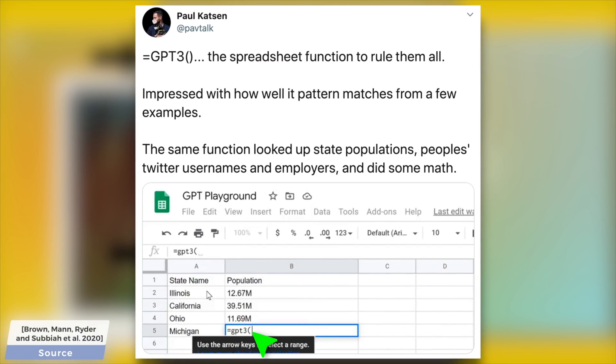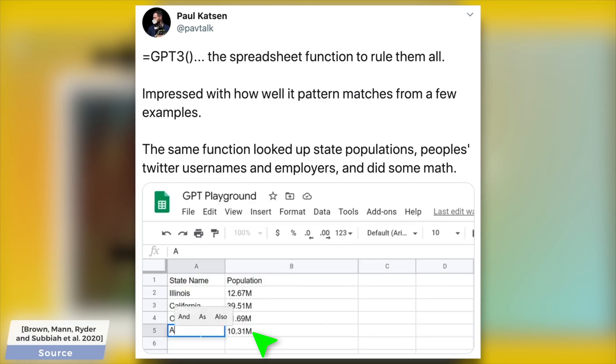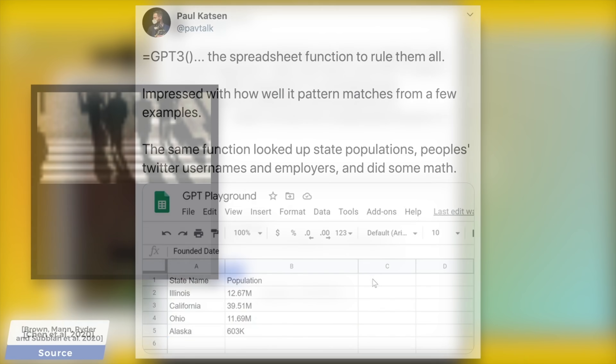No one said that these neural networks can only deal with text information, and a few months later, scientists at OpenAI thought that if we can complete text sentences, why not try to complete images too? And thus, ImageGPT was born.